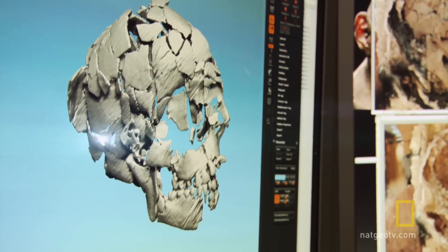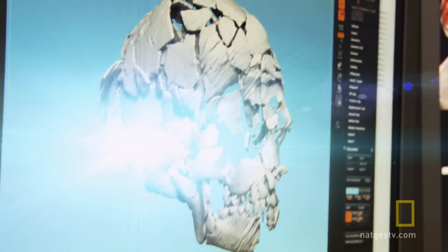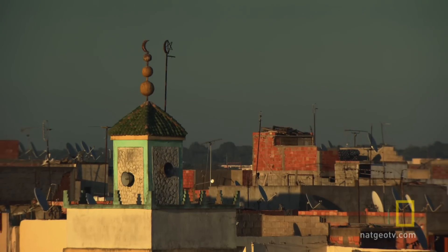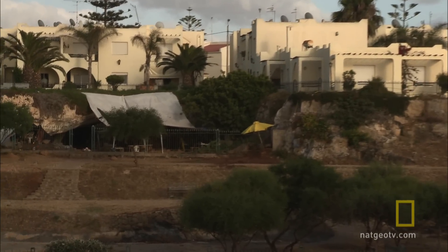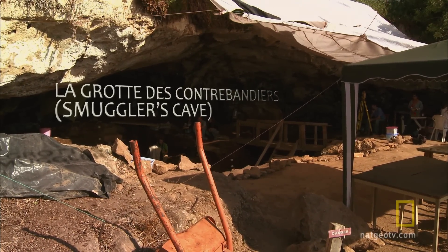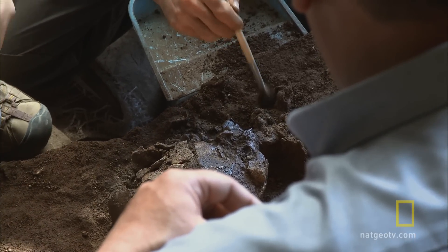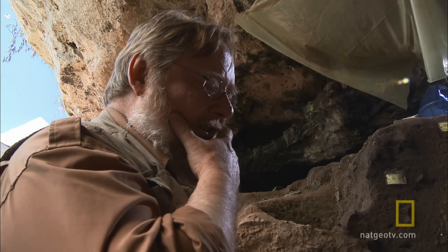It's a tale that began half a world away with the find of a lifetime. There's something happening here. Dr. Harold Dibble has spent three decades digging up prehistoric stone tools. But this discovery trumps them all.